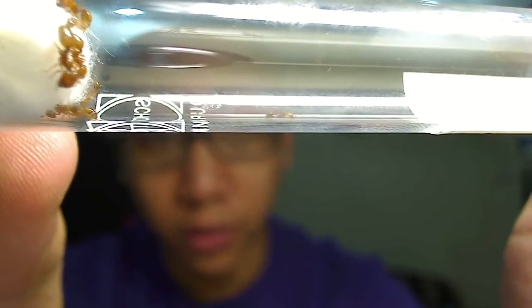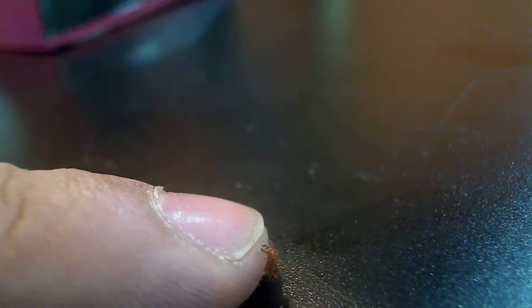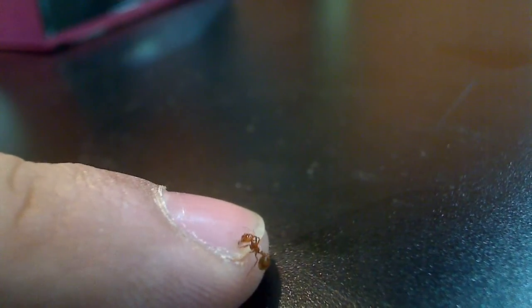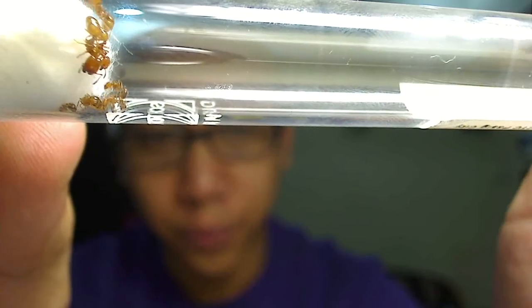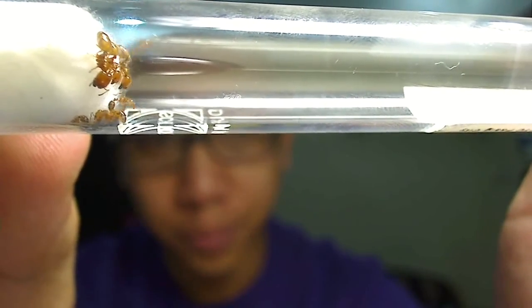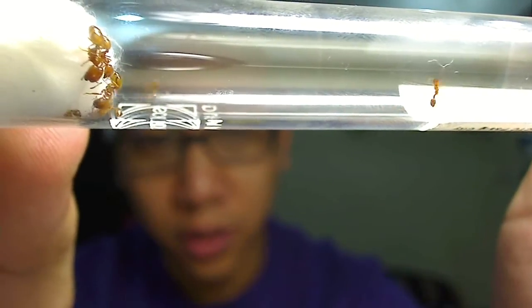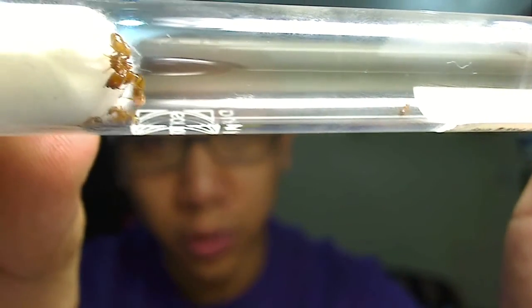They were pretty aggressive. As I was trying to collect these, they would bite and sting me — they were not afraid at all to fight. As soon as I get a proper ID on these guys, I'll be putting it in the title of this video. Promise.